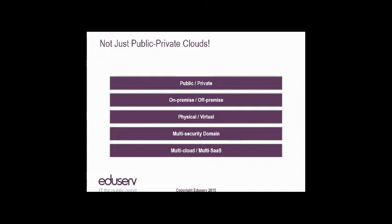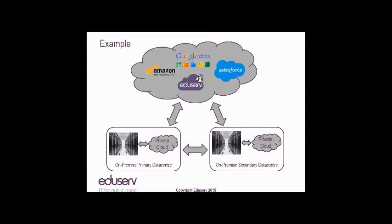In our way of thinking, hybrid clouds aren't just public-private clouds but can be any combination of the versions shown on screen. Here's an example: an organisation with an on-premise primary data centre that has physical hardware and its own private cloud integrated together, plus a secondary data centre for DR and backup. They've adopted Google Docs, migrated their CRM into Salesforce, put some information estates in EduServ, and their digital services in Amazon Web Services — all three estates integrated.